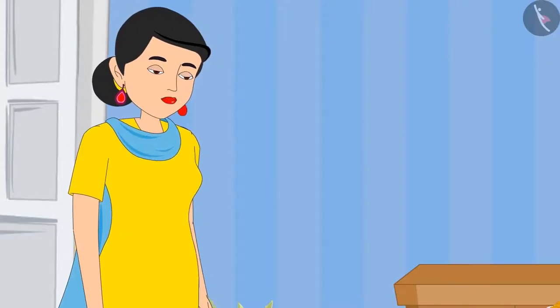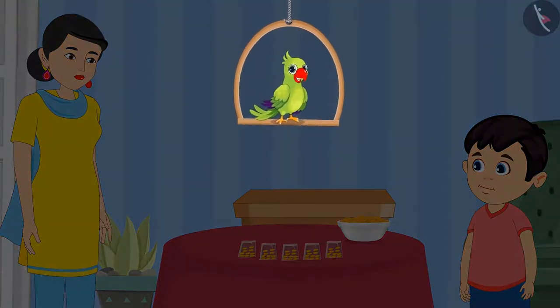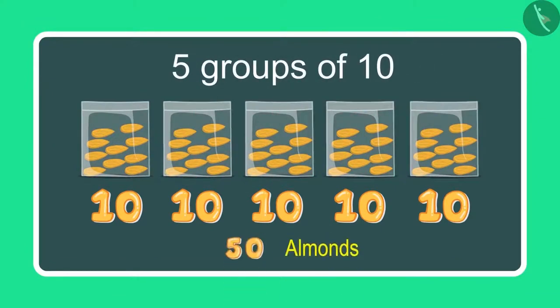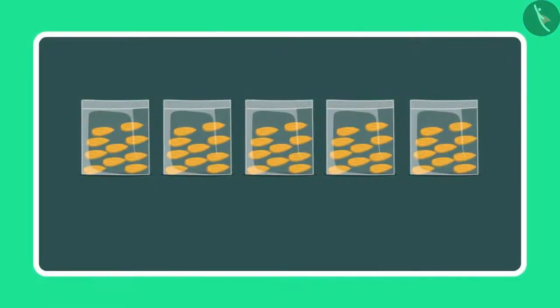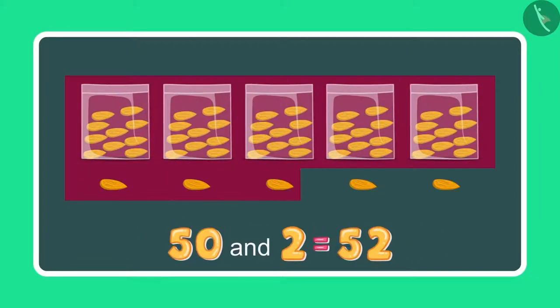Chotu, how many pouches of almonds have you made? Children, can you tell me how many pouches Chotu has made? Come, let us see. Mummy, I have made 5 pouches with 10 almonds in each, so it comes to 50 almonds. Okay, now Chotu, take 5 more almonds and count these as well. So earlier I had 50 almonds and 5 more almonds, so it will make 51, 52, 53, 54 and 55.